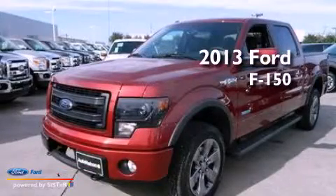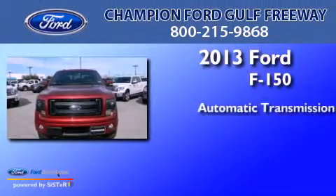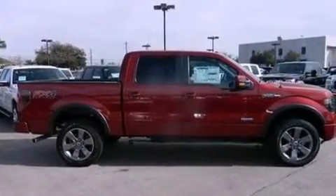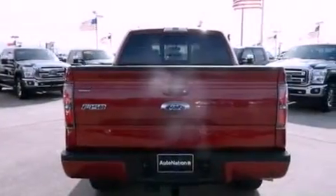This is a brand new 2013 Ford F-150. This truck has an automatic transmission and a 3.5-liter V6. Features include aluminum wheels, traction control and stability control systems, side curtain airbags, door reinforcement beams, and a navigation system.